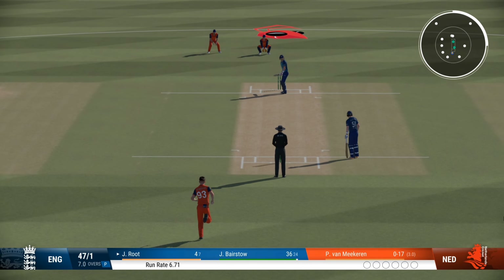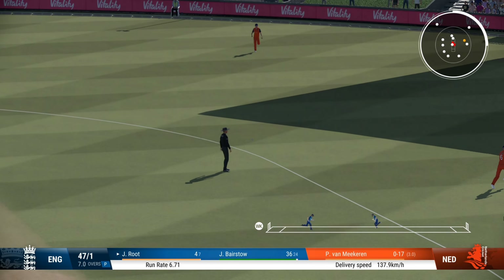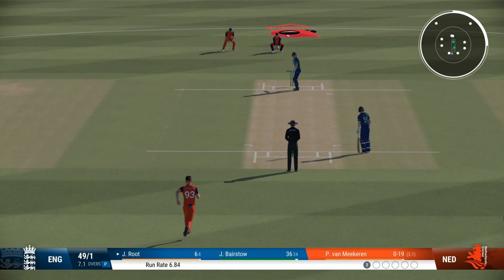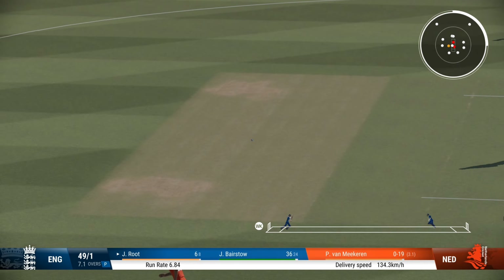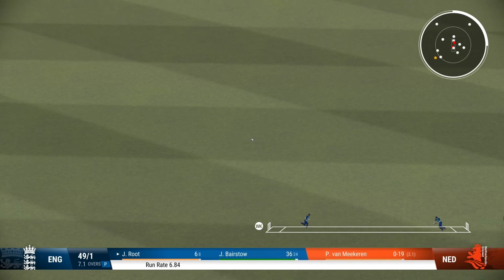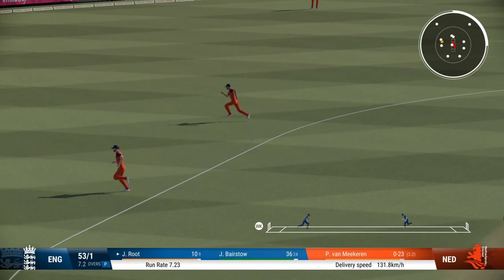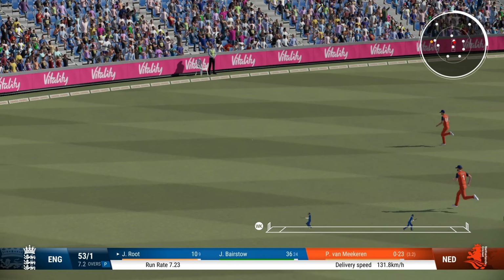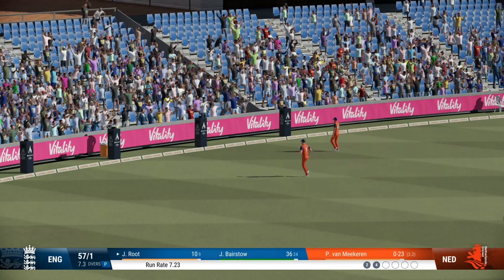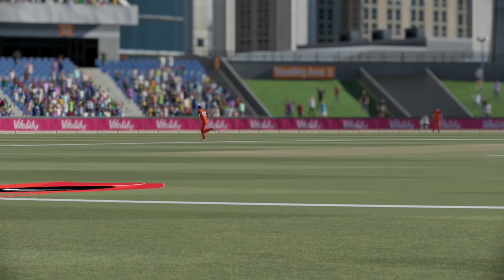Lovely bowling. Well timed, but there's a fielder out there. Into the gap — nice shot. Head over the ball, great shot, that's racing away. That little bit of room and you see how quickly the ball races away to the boundary. Really good boundary, square of the wicket.